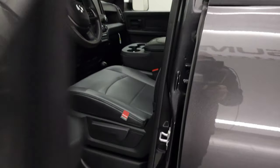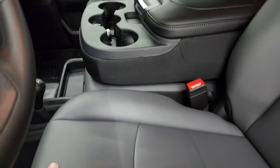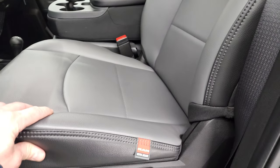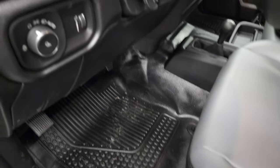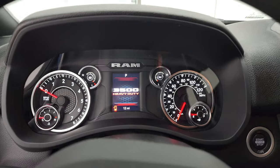Inside, the Tradesman package gives you the heavy duty work grade vinyl in a black and grey combo with 40-20-40 split bench seating. The seats almost feel like leather. You also get heavy duty rubber floors, auto headlamps, tilt steering, power windows, power locks, and power mirrors.